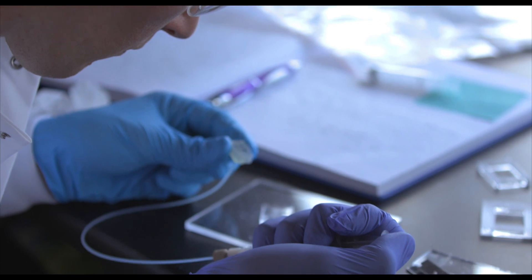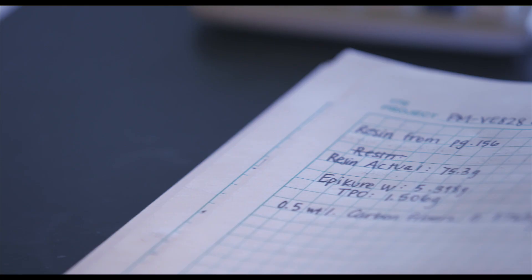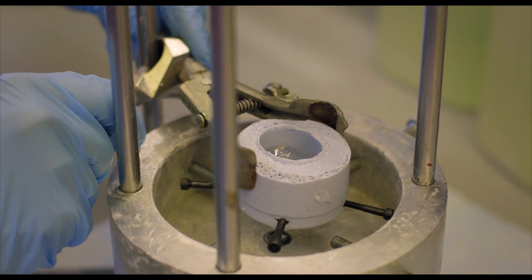At Rowan, we are seeking to move cold spray into different application realms, including the manufacture and repair of polymer composites. Additionally, this type of manufacturing process allows us to look at parts for civilian use as well — so it can go into the automobile sector, aviation sector, as well as into biomedical applications.